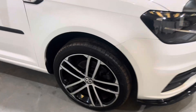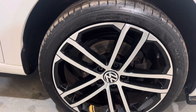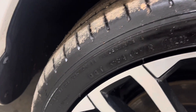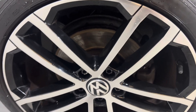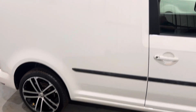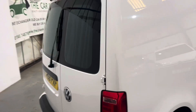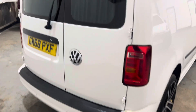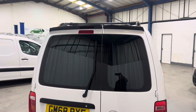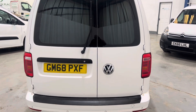Lovely genuine Volkswagen alloys, as you can see — lovely colour. The tyres are all in good condition. Candy White paint — lovely colour, really nice and bright. Being a Trendline, it's got air conditioning, DAB, Bluetooth, and rear parking sensors. It's also got the Sportline rear spoiler finished in gloss black.